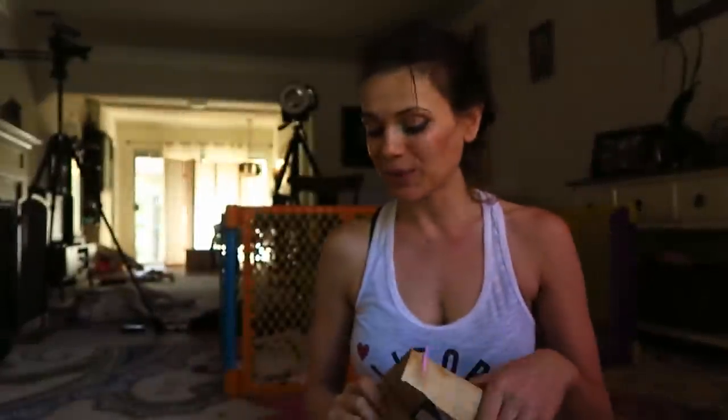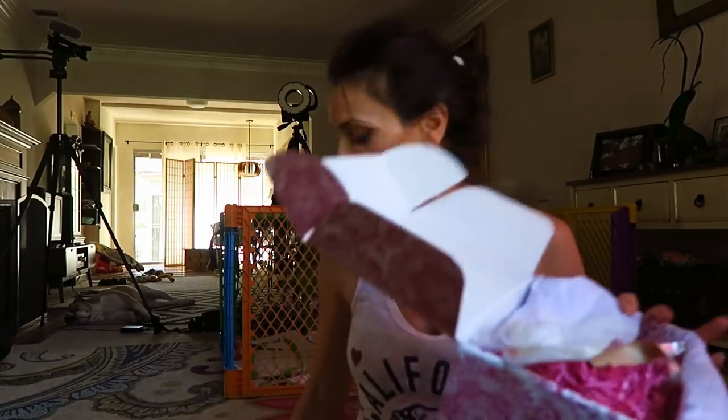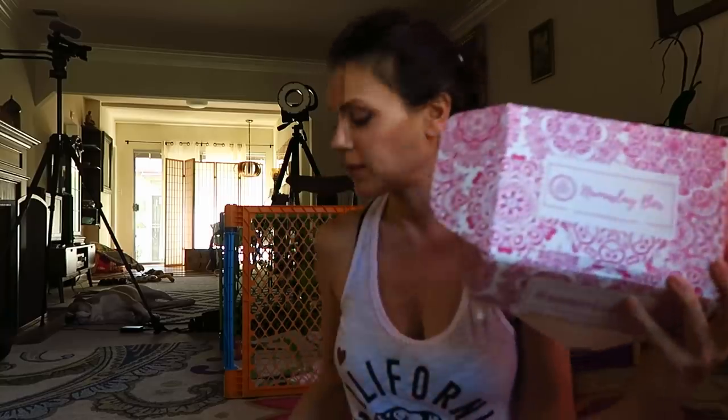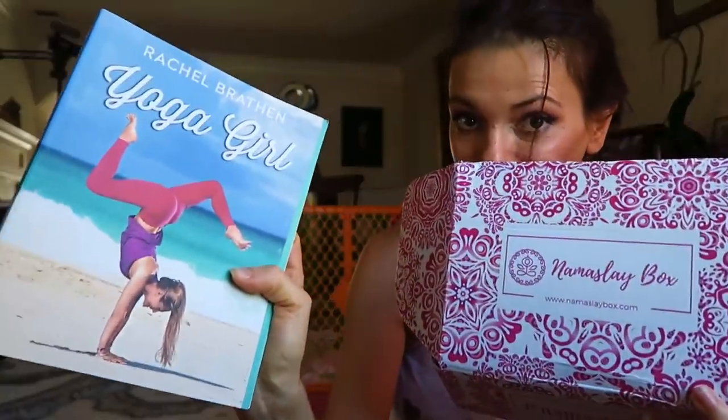That is everything in my Namaste Box. I will see you with a yoga class hopefully, or another video. Thanks for watching — I will post the coupon for this box below. See you soon, namaste!